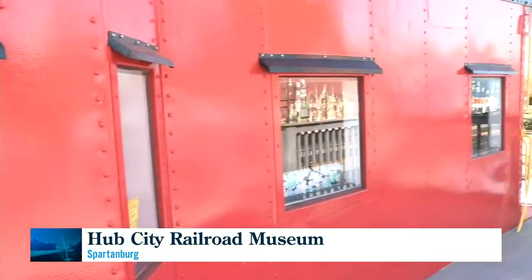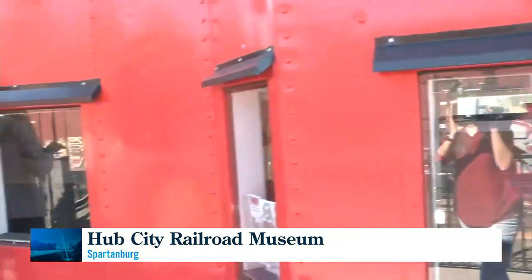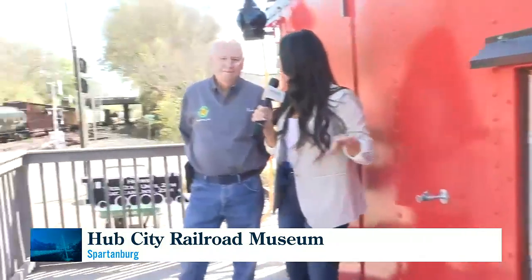We're located here on the Norfolk Southern Railway, and you can't miss this fire truck red, newly refurbished caboose. Bruce Gatham is going to tell us more — born and bred here in Spartanburg, so this thing has a lot of local roots. It does have local roots.